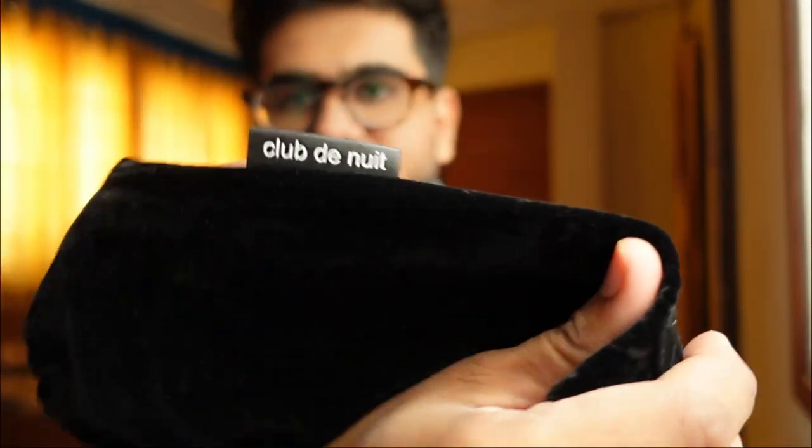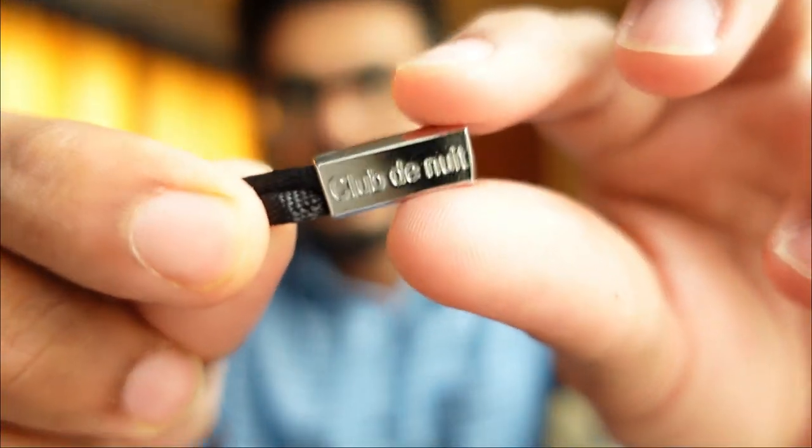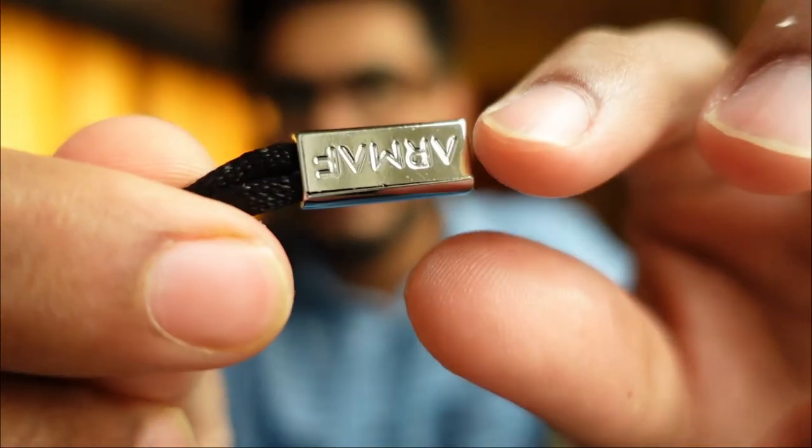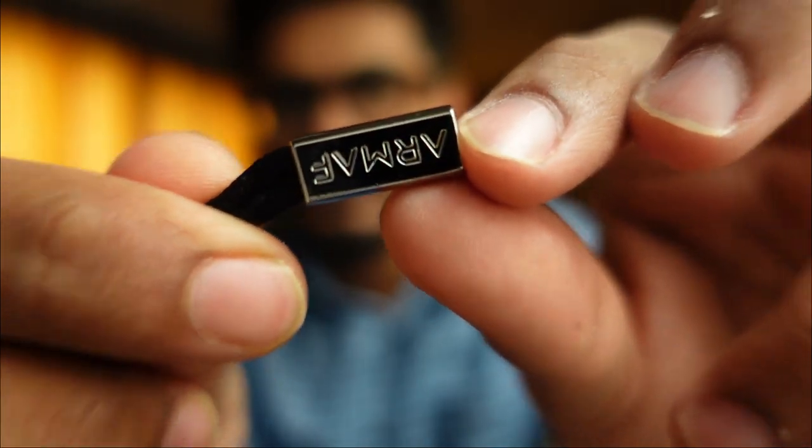Now they have upgraded the presentation. It comes in this pouch — this is a velvet pouch which has 'Armaf Club de Nuit' written on it. And the best thing I noticed is even this small detail, which shows they are getting very good at the details and such things.